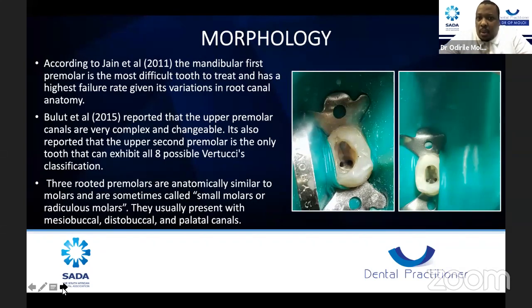Volute et al. in 2015 reported that upper premolar canals are very complex and changeable. It's also reported that the upper second premolar is the only tooth that can exhibit all eight possible Vertucci classifications. If you are faced with a tooth that can give you all eight possible Vertucci classifications, you need to expect the unexpected when faced with a premolar. Many of us approach premolars simply expecting to find one oval canal, but three-rooted premolars are anatomically similar to molars and are sometimes called 'small molars.'